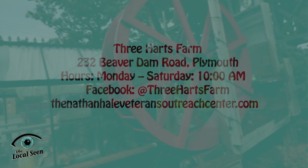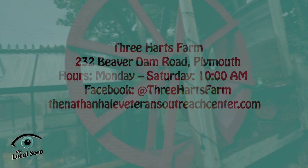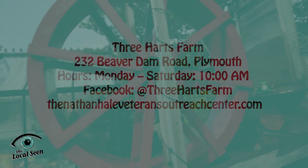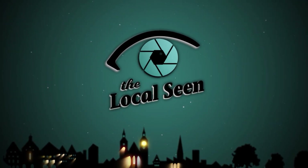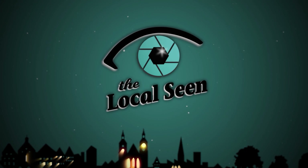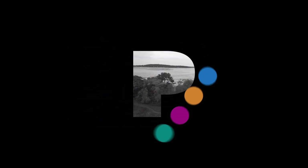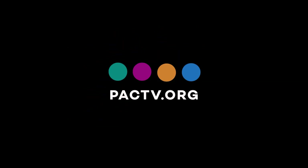Three Hearts Farm is located at 232 Beaver Dam Road and opens to the public at 10 AM Mondays through Saturdays. Thank you for watching. If you enjoyed this video, please hit the like and subscribe button before you go. We'll see you next time.